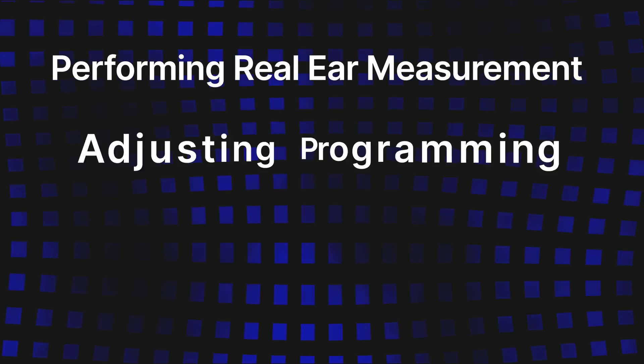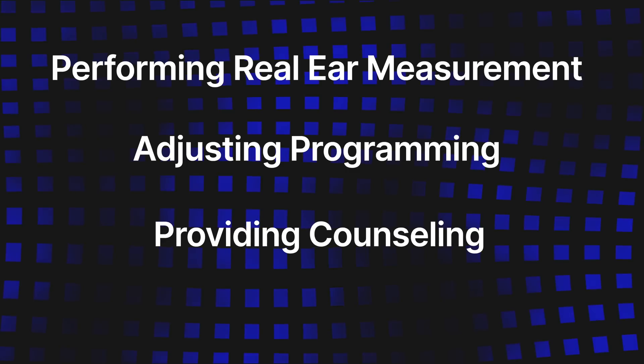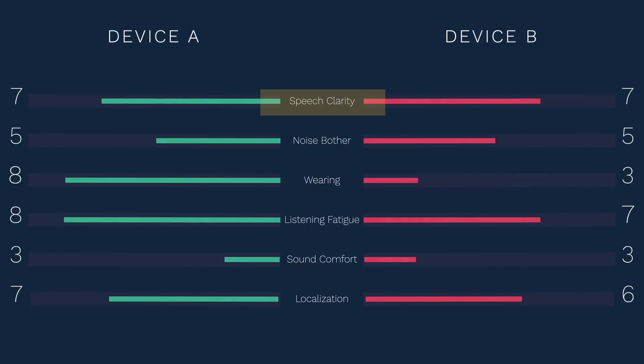In total each participant trialed four different sets of devices. Several foundational best practices were followed when fitting and programming these devices, including performing real ear measurement, adjusting programming based on perception, providing counseling, and follow-up adjustments. Participants were surveyed on quality of life improvements comparing each set of hearing aids to not using hearing aids at all, as well as a six-item questionnaire rating speech clarity, noise bother, wearing the devices when needed, listening fatigue, sound comfort, and localization ability on a scale of 1 to 10.